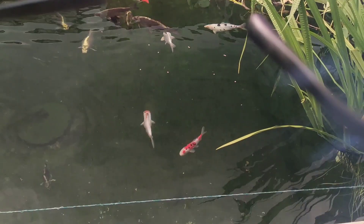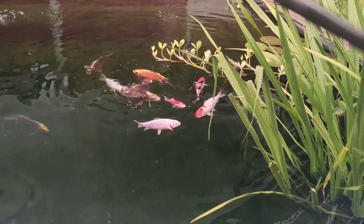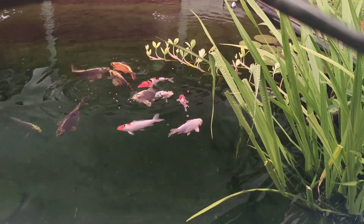Right, it's a few hours later now. The fish have all settled in — feeding fine, looking good. I'll also give you some regular updates guys. As always, thanks for watching, and I'll speak to you soon.